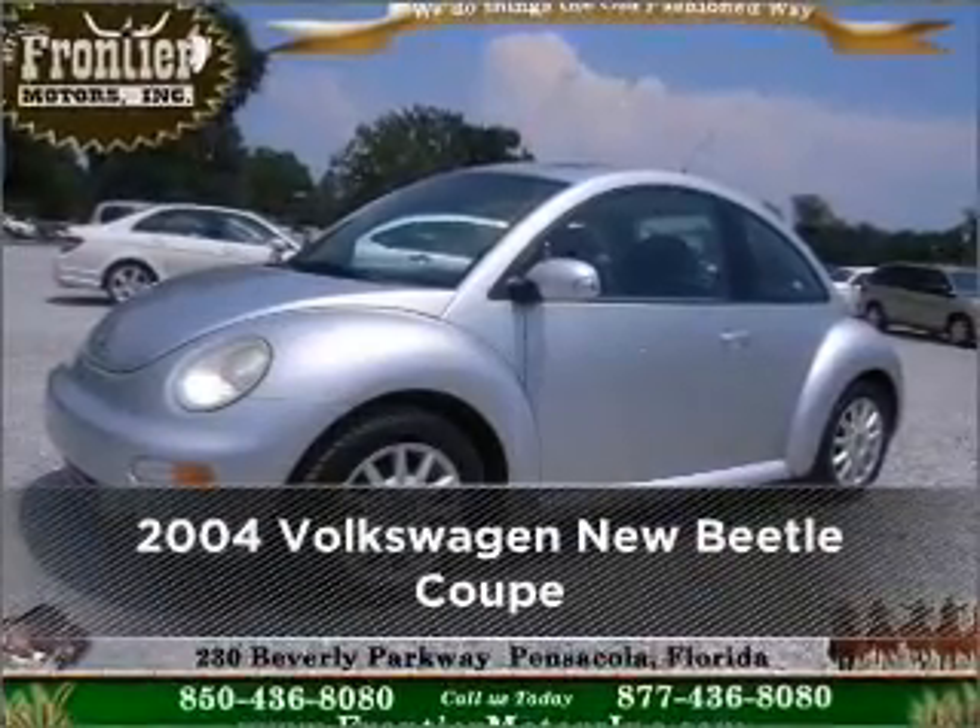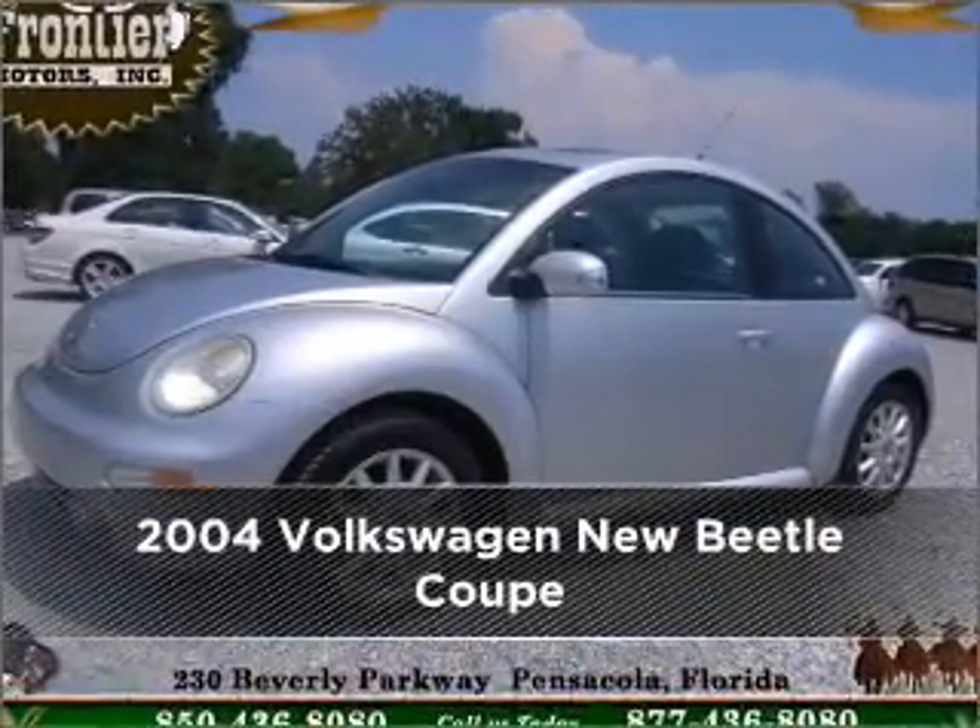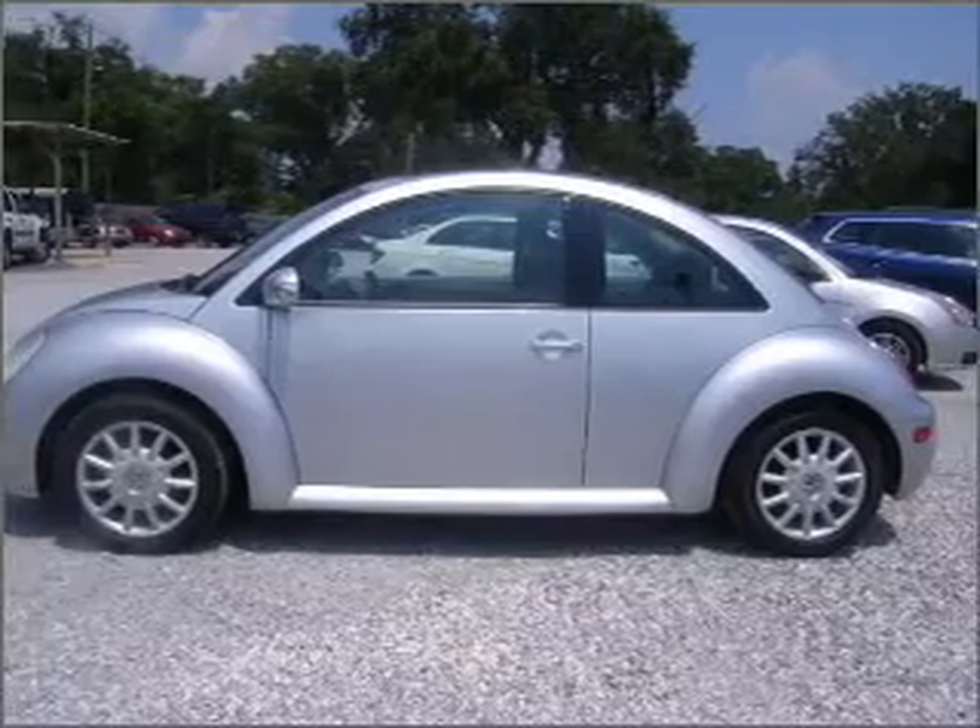Meet this 2004 Volkswagen. Your search stops here with this ideal auto.